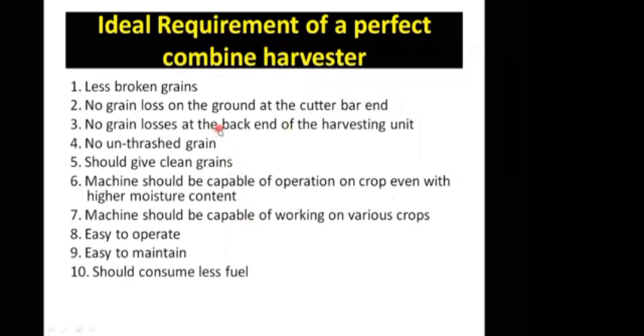Sometimes what happens is that the straw walkers have less length, or the operation of the straw walkers becomes slightly off. In that case, grains are lost — waste materials are also lost directly. So that should not happen.